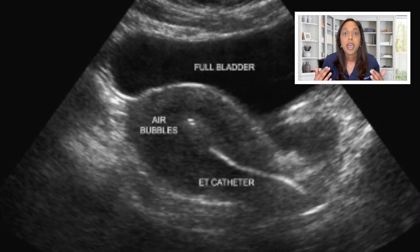On the day of the embryo transfer, you'll be instructed to come with a full bladder. The reason for that is that the uterus will often point upwards, called an anteverted uterus. The full bladder, which sits above the uterus, will help to straighten out the uterus.